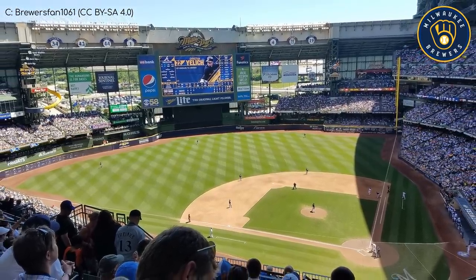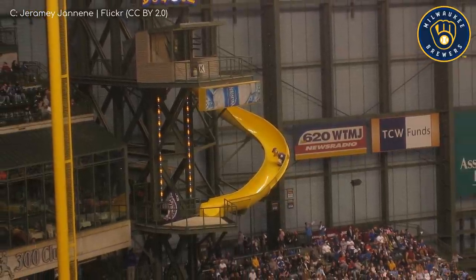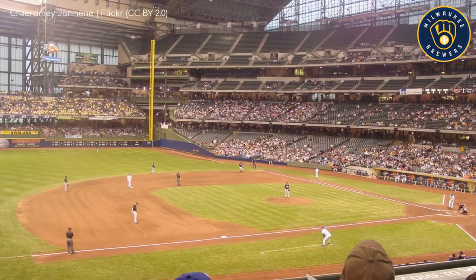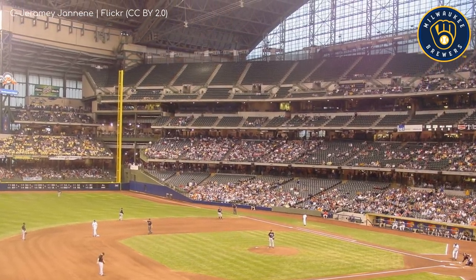If you were curious about that big yellow slide, the mascot Bernie Brewer slides down it after the Brewers hit a home run. So you know it's been a good game for the Brewers if the mascot has a mild electric current running through him.